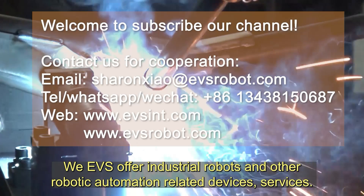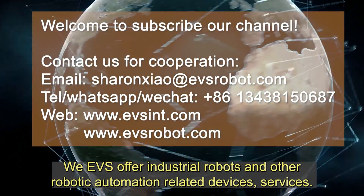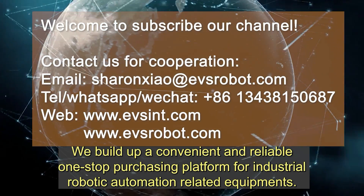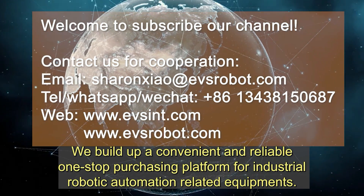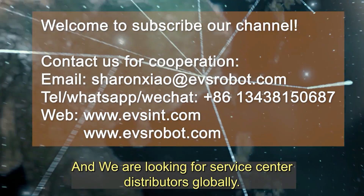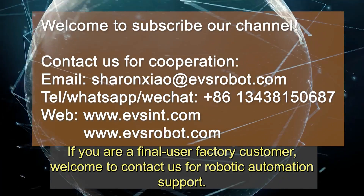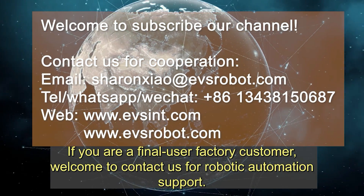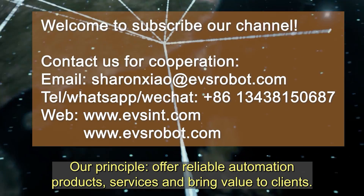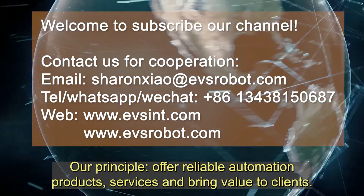We, EVS, offer industrial robots and other robotic automation related devices and services to build a convenient and reliable one-stop purchasing platform for industrial robotic automation equipment. We are looking for service center distributors globally. If you are a final user factory customer, welcome to contact us for robotic automation support. Our principle: offer reliable automation products and services, and bring value to clients.